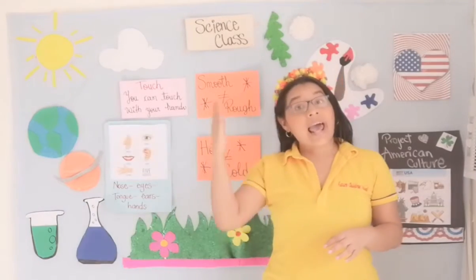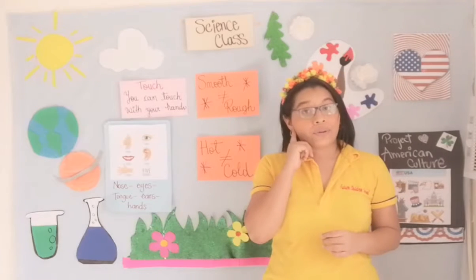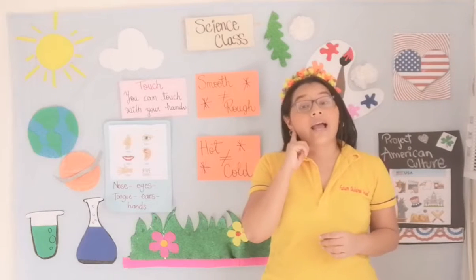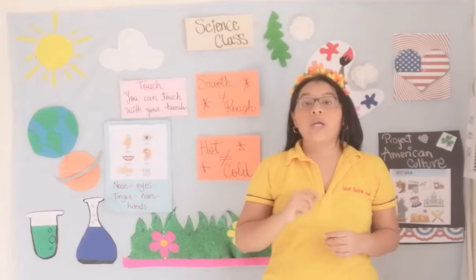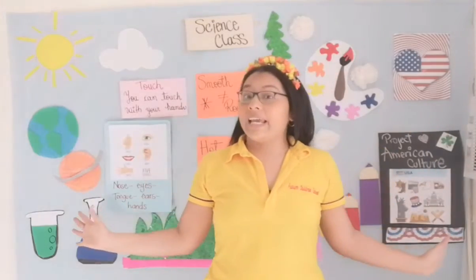In the last class we were talking about the ears — you can hear with your ears. Very good, excellent. And today we are going to talk about touch and feel. Touch and feel.